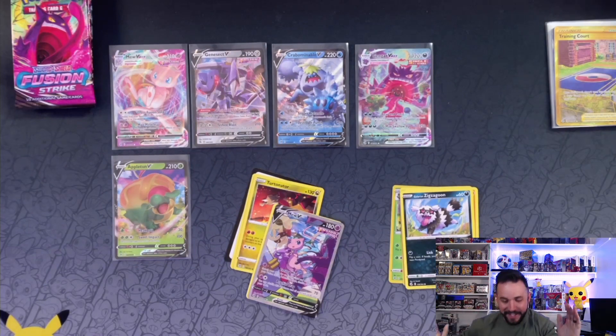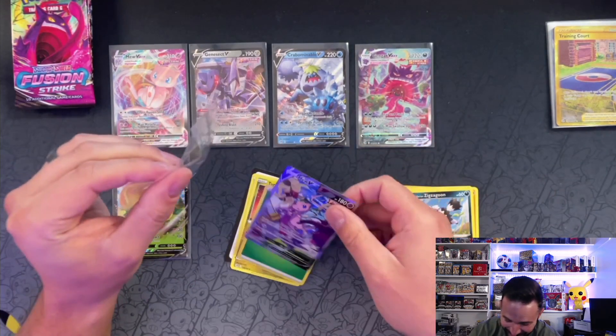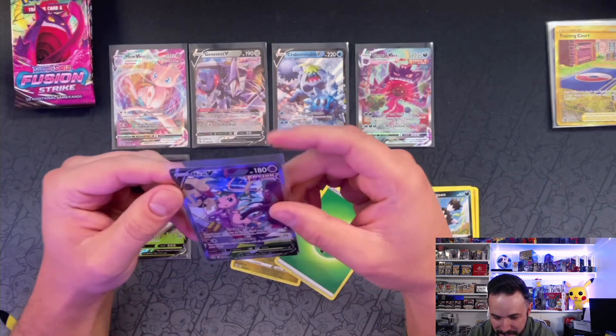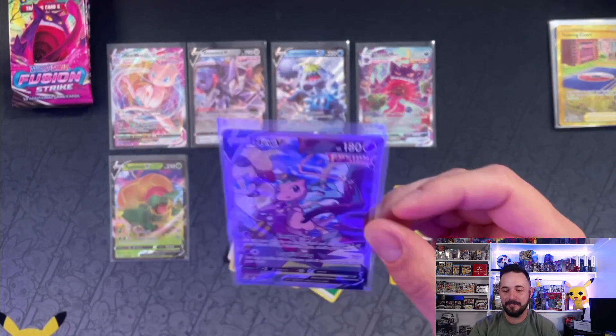Are you kidding me?! Oh my gosh! Oh my gosh, I'm shaking so bad — oh my gosh, look at this: the Mew V alternate art, you guys! Out of these 36 packs!